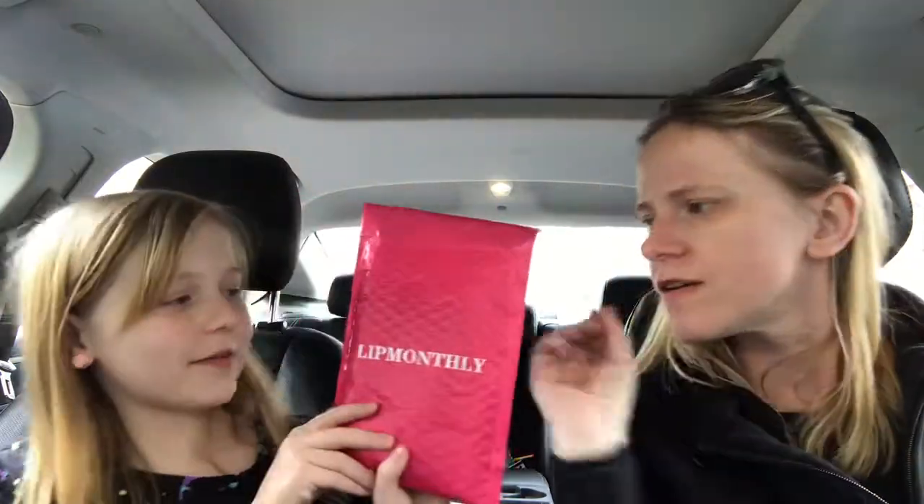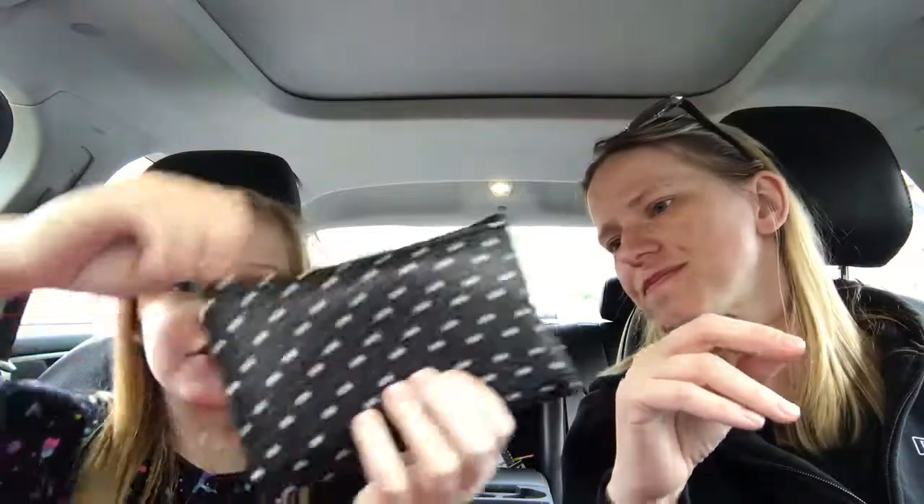Hey guys, it's me and Zoe — we're doing mommy-daughter videos, it's so much fun doing them together. Today we have Lip Monthly, a monthly subscription that you can get and then you get things for your lips. Look at this cute little bag with the stars — it comes in a really cute bag. Let's open it!